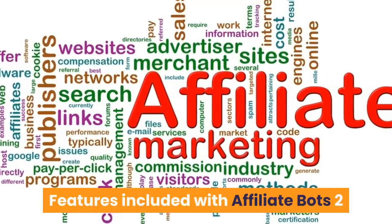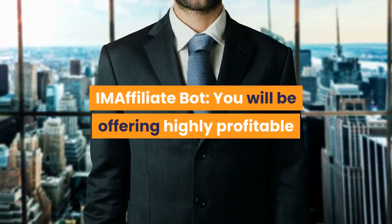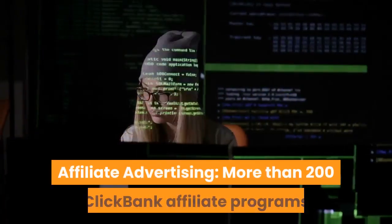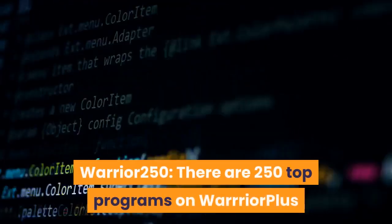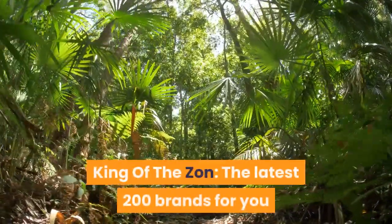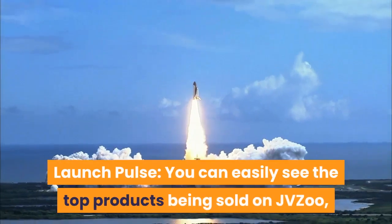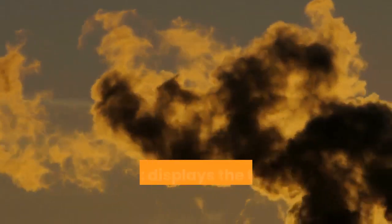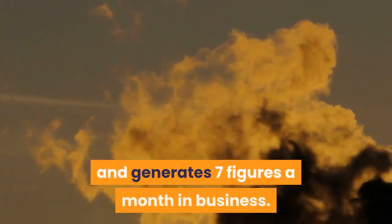Features included with AffiliateBots 2.0: Hosting AffiliateBot indicates the top affiliate programs to host. IAM AffiliateBot lets you offer highly profitable personal affiliate programs in the field of marketing. Affiliate Advertising: more than 200 Clickbank affiliate programs are immediately searched and created. Warrior250: there are 250 top programs on Warrior Plus, always up to date. King of the Zaun: the latest 200 brands and hottest products on Amazon are updated daily. Launch Pulse: you can easily see the top products being sold on JVZoo, Warrior Plus, and Clickbank in the next 30 days. CB250 displays the top 250 Clickbank affiliate programs and generates seven figures a month in business.